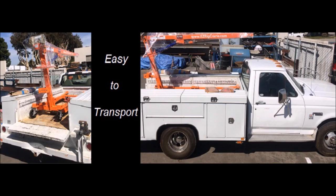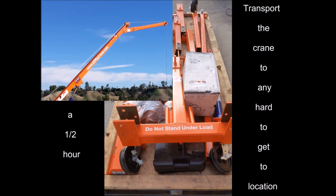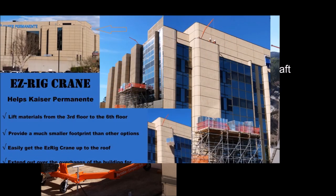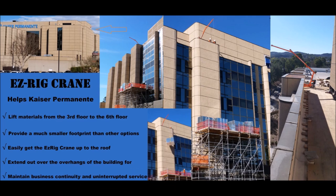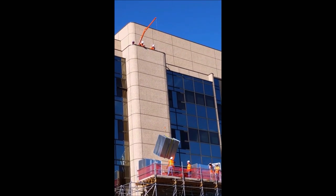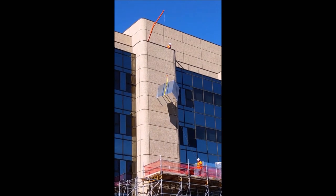I can put it on a trailer, drive it to the job site, take it apart, put it on a cart, put it in the elevator, take it up to whatever floor you're going to be working on, get it off the elevator, and reassemble it. I can get it from the truck to the elevator, up to the floor, and assemble it with two men in an hour — and that is a much lower cost than it would be to get other equipment up there that might do the job similarly.